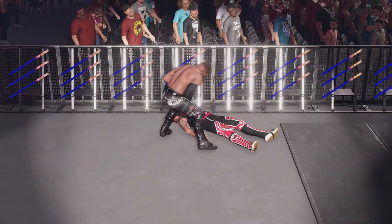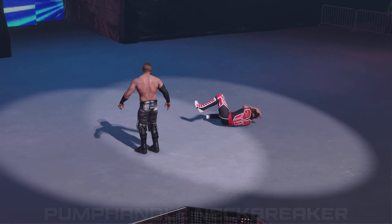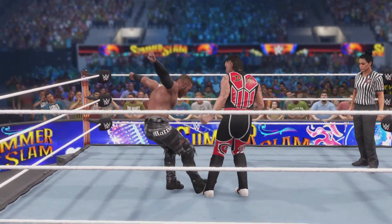Dominik now is going to have to dig down. You don't say, Saxton. And a neck breaker. What an intense striking combination.